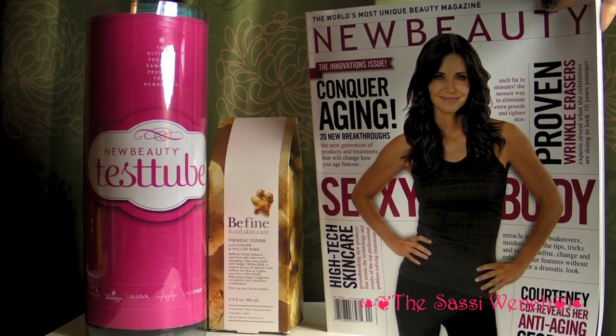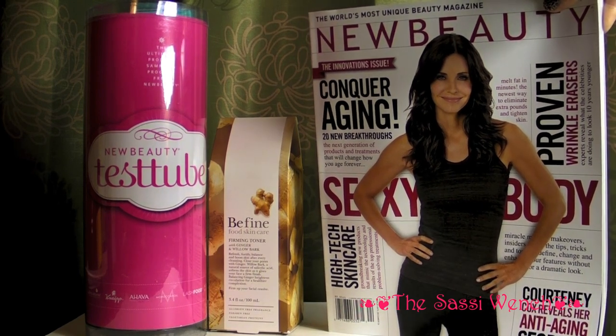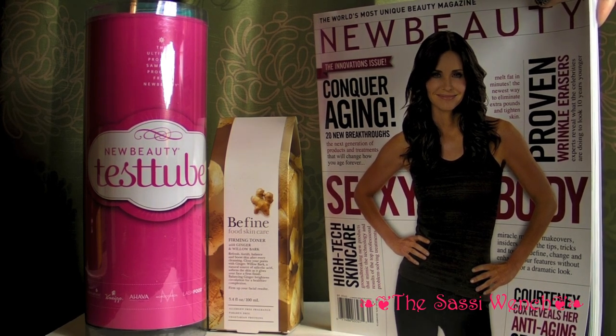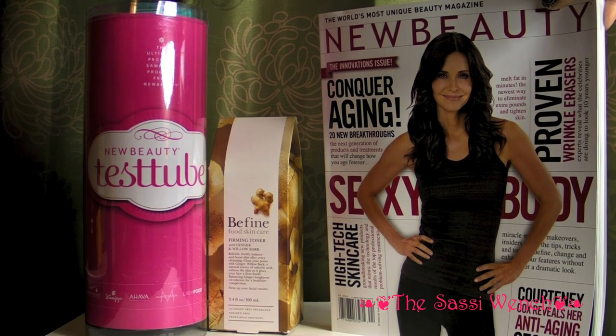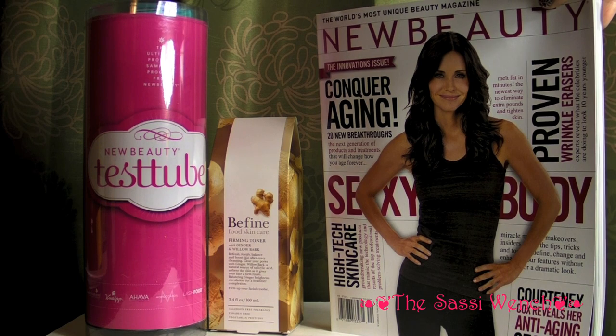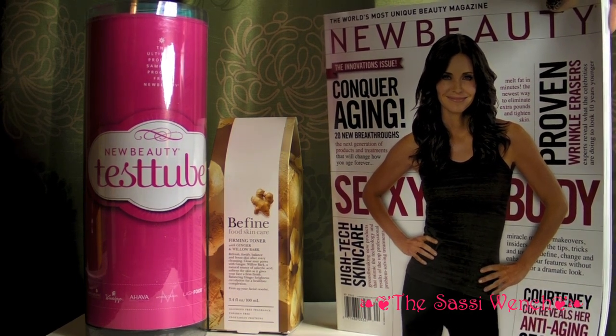Hello ladies, this is the Fall Winter Test Tube. If you want to know any more information about New Beauty — the magazine and the accompanying test tube that comes with it — I will put links to everything down below. Go to my blog and you'll find everything you need. New Beauty is a magazine that you subscribe to and with it you get beauty samples. This comes four times a year, and I'm going to take a look at what I got for the Fall Winter season for 2011.